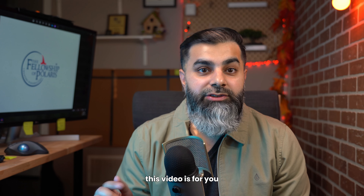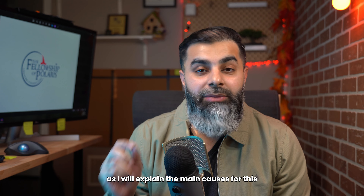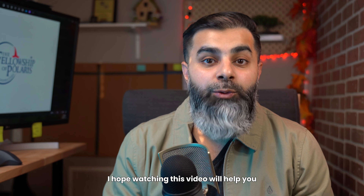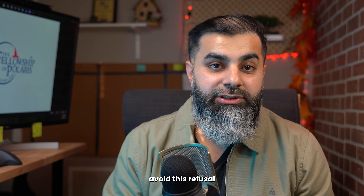If this has happened to you, this video is for you, as I will explain the main causes for this and what to do if it happens. If this hasn't happened to you yet, I hope watching this video will help you avoid this refusal.